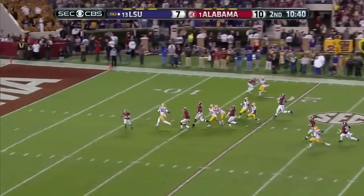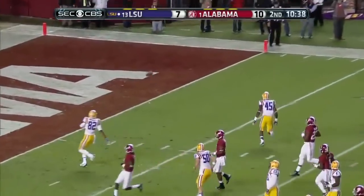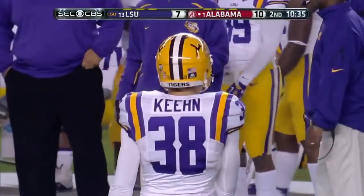What about this punt? It limps into the end zone — that's Jamie Keene.